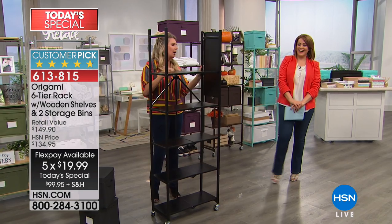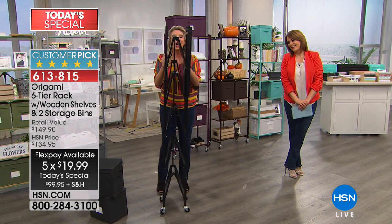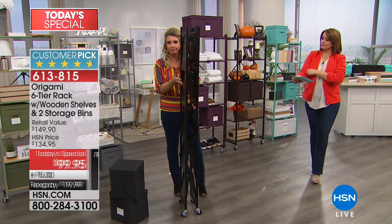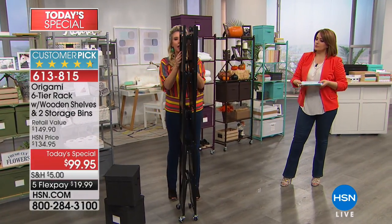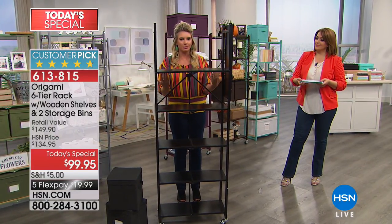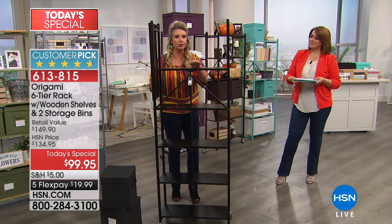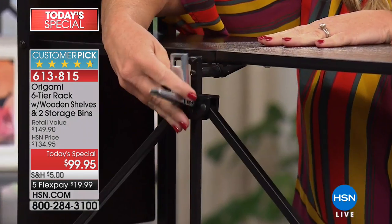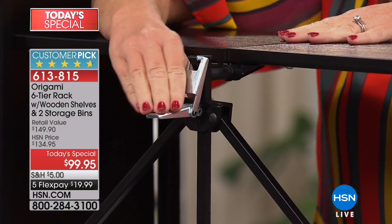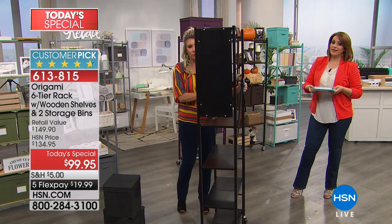I hate to use the word 'assembly' because it's really not — if you blink, you miss it. It comes to you flat-packed like this. The wheels aren't on — you decide if you want the wheels on or not. You open it up and every single shelf falls into place. Gravity does the work for you. The one workload is our famous Origami clasp — you just feed this through like this, push down, and now the entire shelving system is locked and loaded and ready to go.